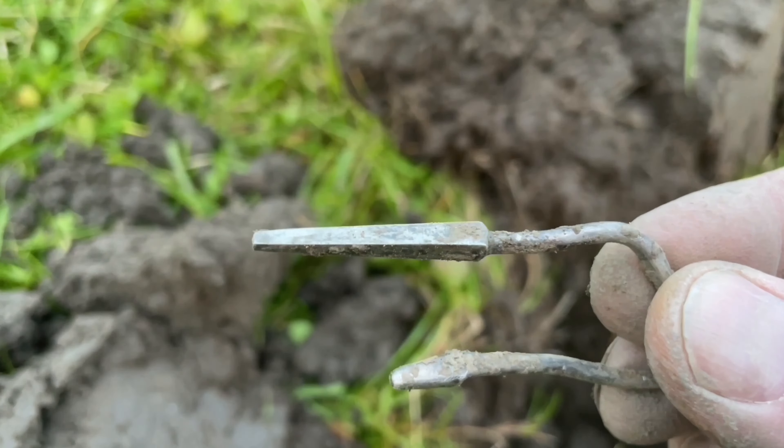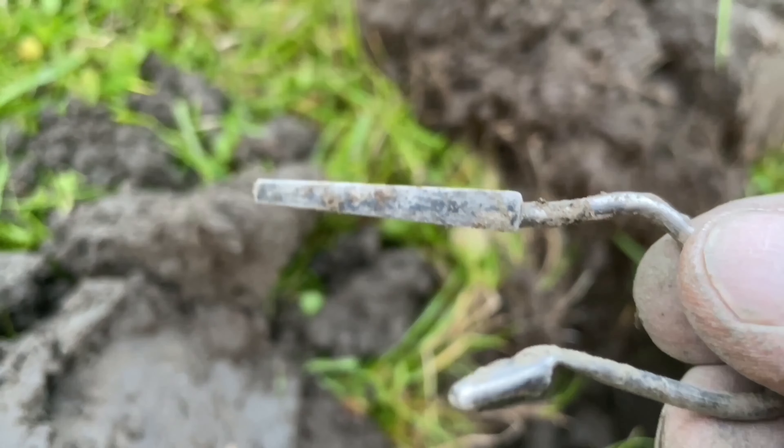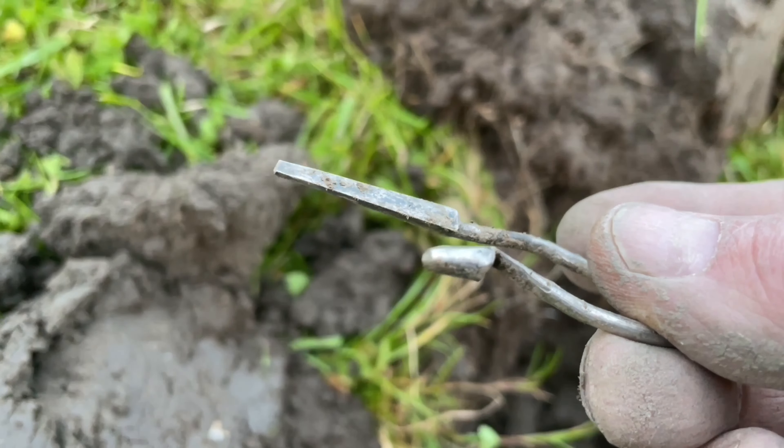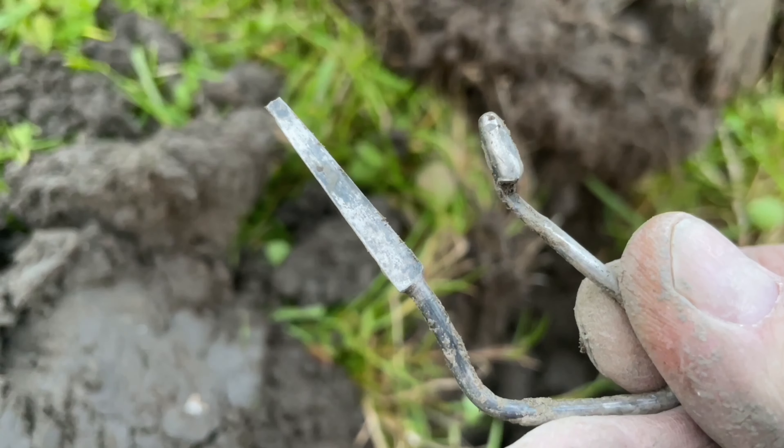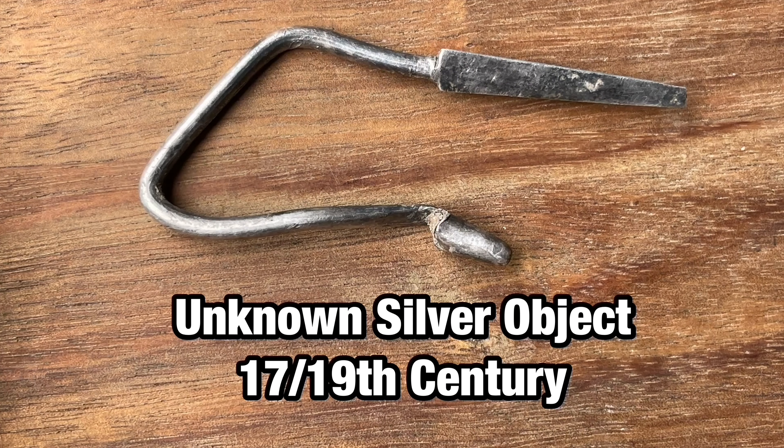And here we have something silver. I don't know what it is — I think it's some sort of hairpin, but I'm not sure. If you know what it is, please help me out and put it down in the comments below.